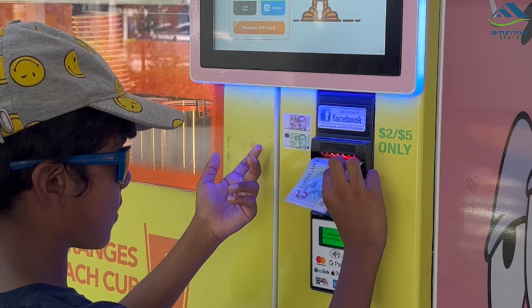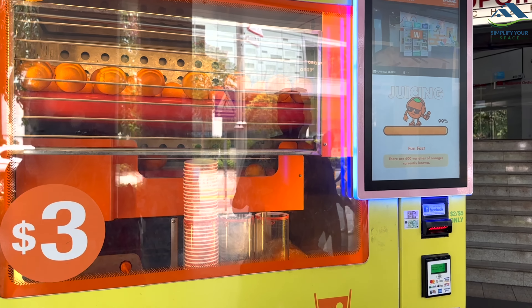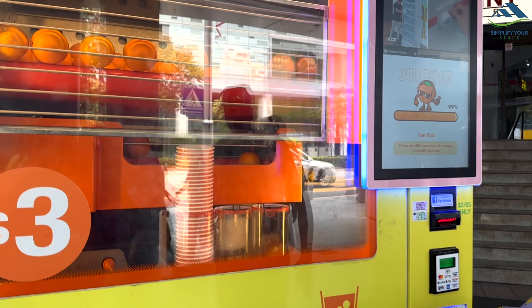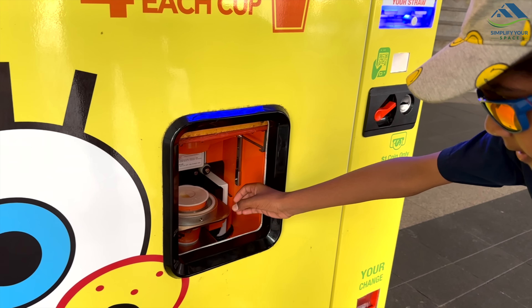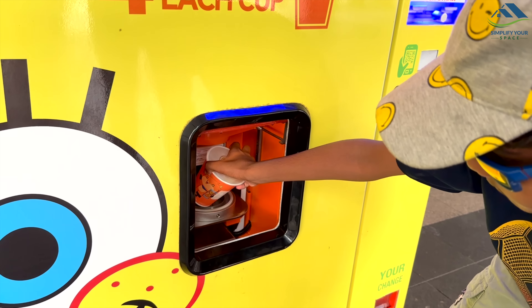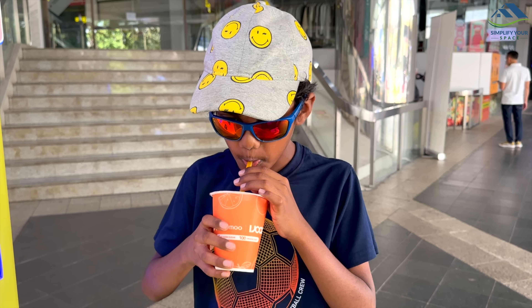We also tried this amazing orange juice machine that freshly squeezed juice for just $3 — it was a refreshing treat. But convenience has a price, and I generally found almost all things quite expensive in Singapore. My perspective as a tourist could be different from people who actually stay there.